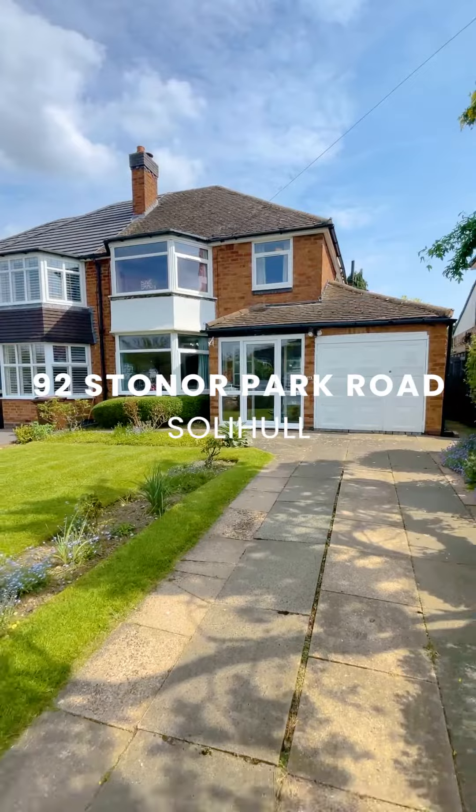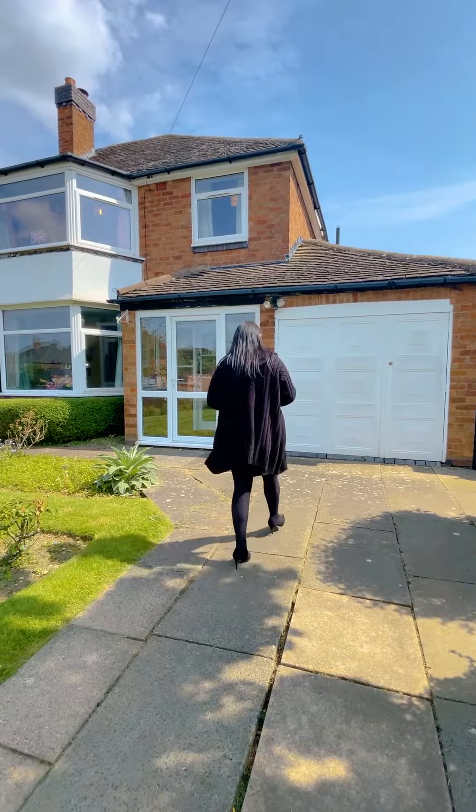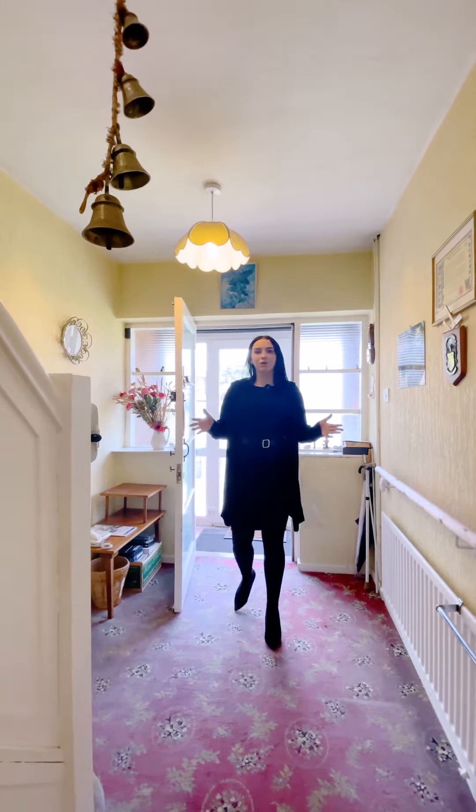Hi, I'm Evie and today I'm here with you on Stoner Park Road where we have a fabulous three-bedroom semi-detached property coming to market. Let's take a look inside. Entering into the spacious hallway from the porch, you have access to the lounge with a beautiful bay window, and then the kitchen, garage and conservatory.